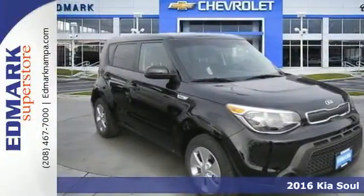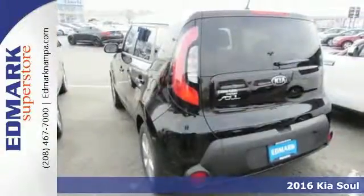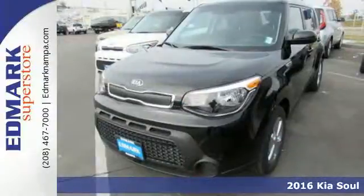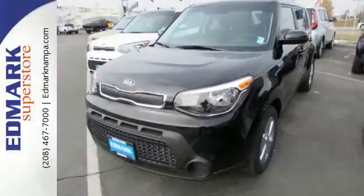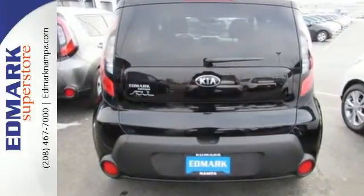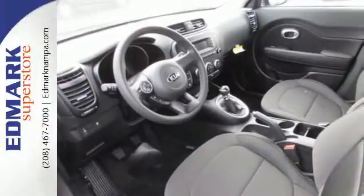Here's the 2016 Kia Soul. The convenience of a wagon with the soul of a hatchback. Standout exterior styling is complemented by an interior built around your comfort. Cloaked in privacy glass, the interior adapts to your needs with a split-folding rear seat.